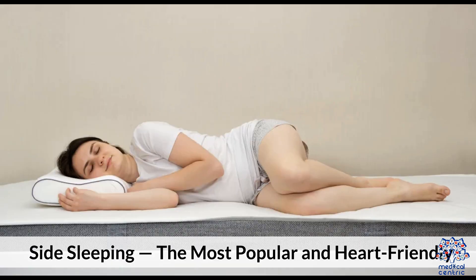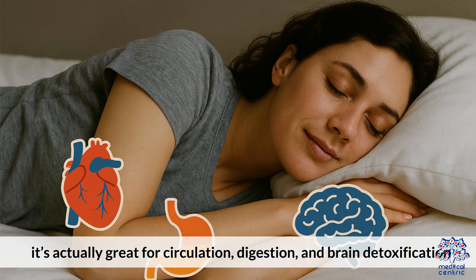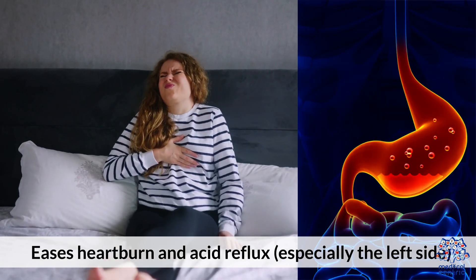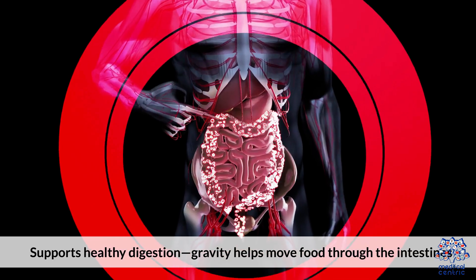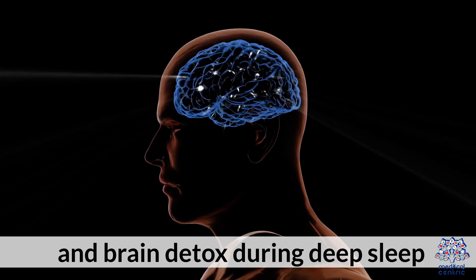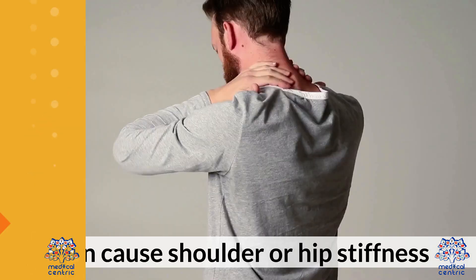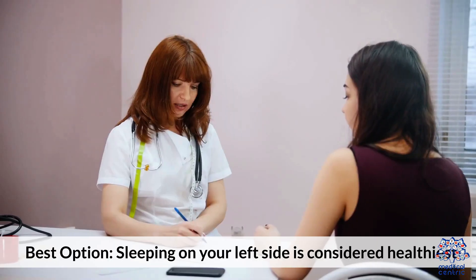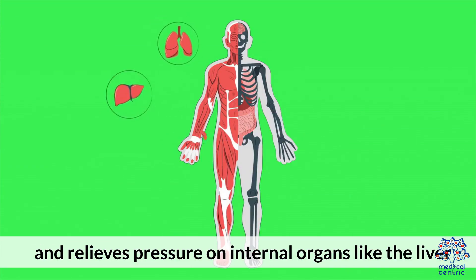2. Side sleeping — the most popular and heart-friendly. Most people naturally sleep on their side, and that's not a bad thing. It's actually great for circulation, digestion, and brain detoxification. Pros: eases heartburn and acid reflux, especially on the left side; supports healthy digestion as gravity helps move food through the intestines; promotes lymphatic drainage and brain detox during deep sleep; reduces snoring for most people. Cons: can cause shoulder or hip stiffness; may lead to wrinkles on the side of your face. Best option: sleeping on your left side is considered healthiest — it improves heart circulation and relieves pressure on internal organs like the liver.